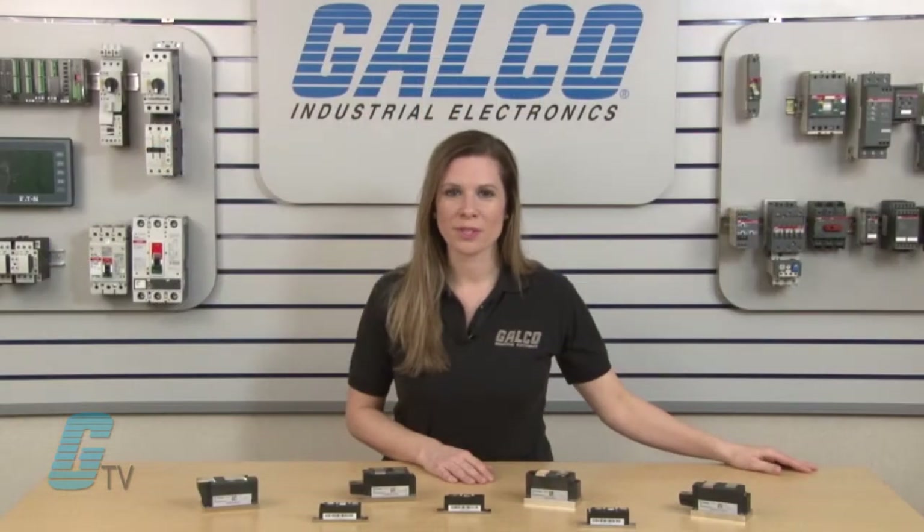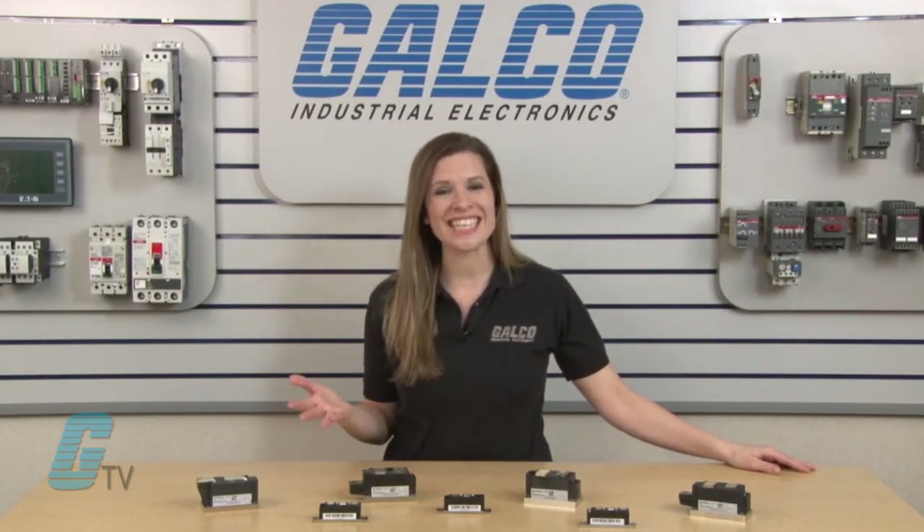The phase control thyristor power blocks have a range up to 3600 volts and up to 860 amps, while the fast diode power blocks range up to 2600 volts and 240 amps.